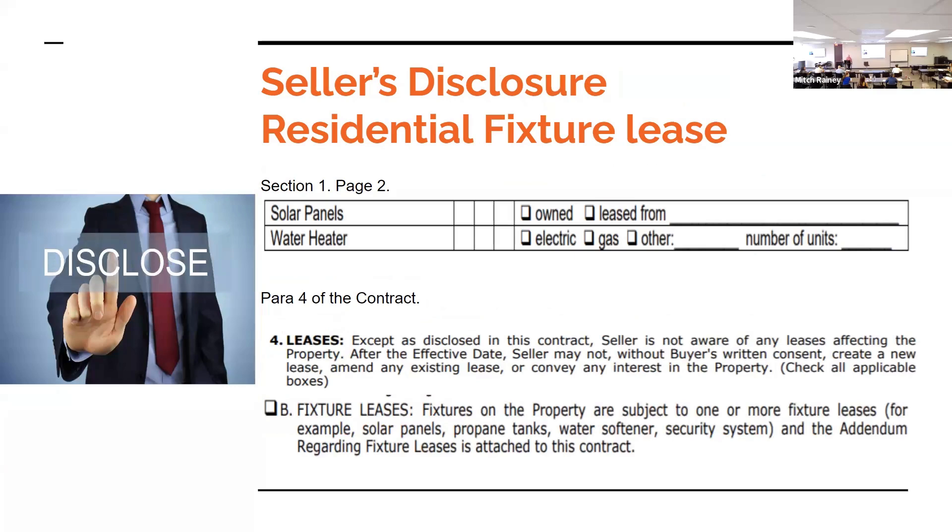An attendee asked: if the seller is taking a ceiling fan or lighting fixture listed as an exclusion, shouldn't they replace it with something? The answer: don't assume — there's nothing in the contract that says if there's an exclusion they have to replace it. You have to write it in. And when writing exclusions, make sure you specify what the buyer wants — you don't want them going to Home Depot for a $20 fan to replace a couple-hundred-dollar one.